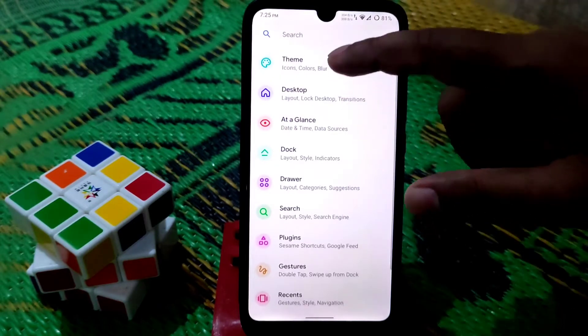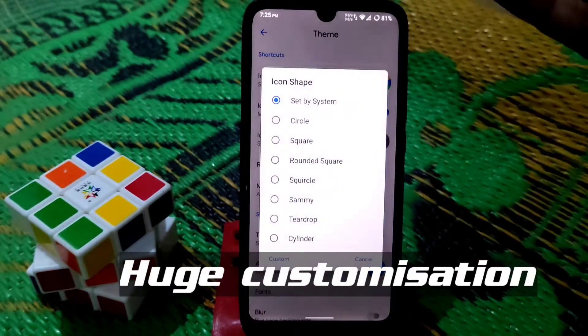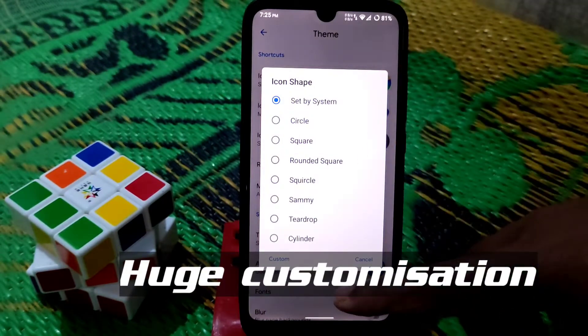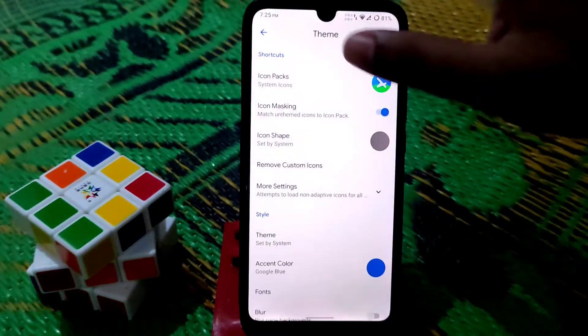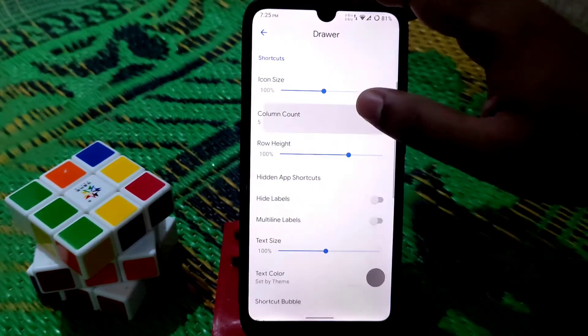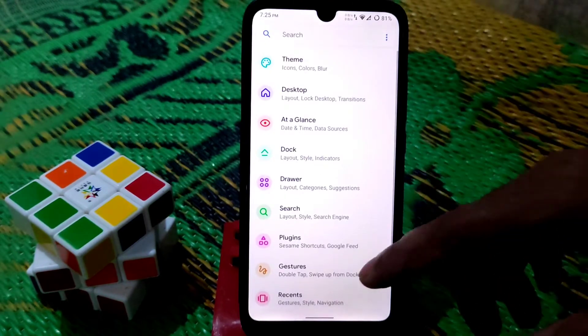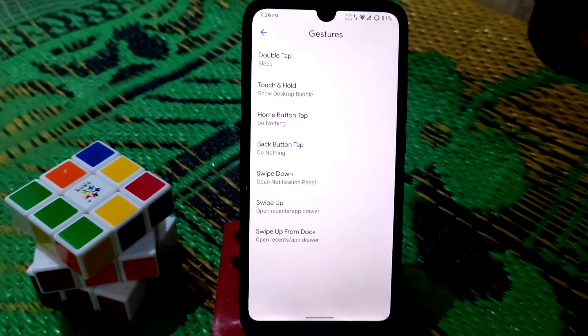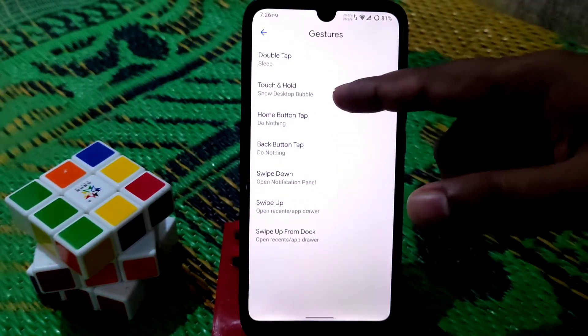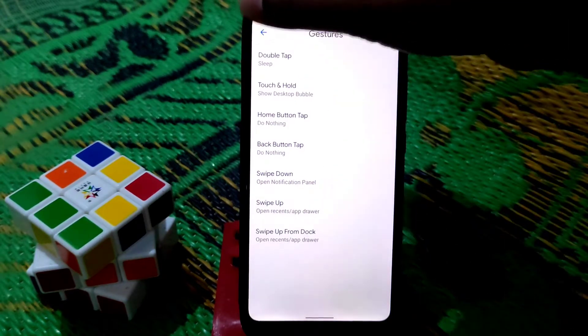We have theme colors and you can change icon shapes — so many options available. I personally prefer this launcher over OxygenOS and any other launcher. We also have gesture options — you can enable touch and hold, double tap, and so many other gestures are available.